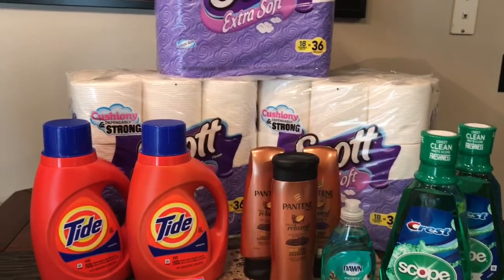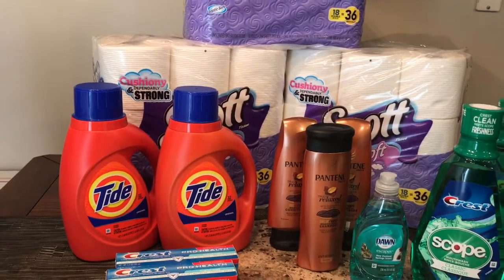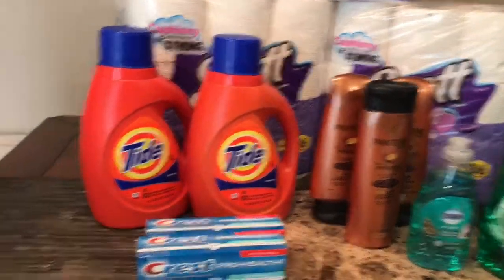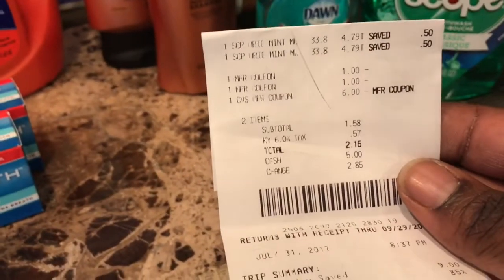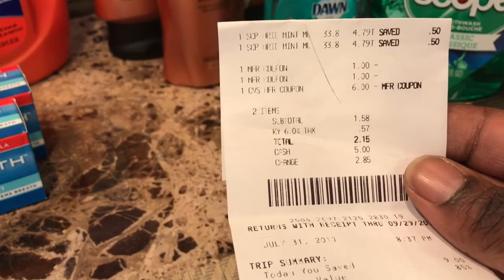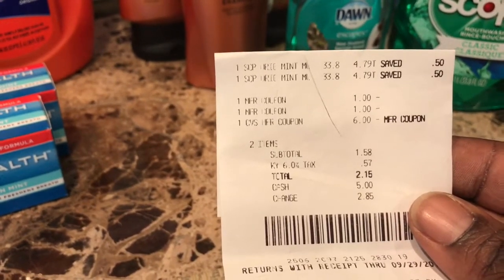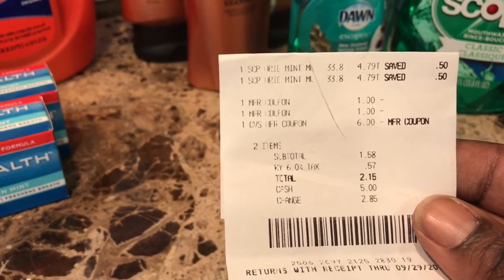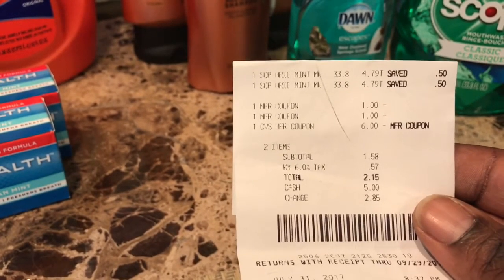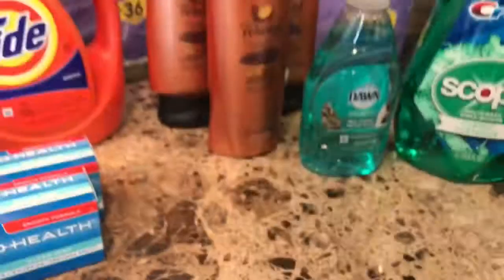Now I'll go over my transactions. I started out with a six dollar ExtraBuck going in. First transaction: I got two of the Scope at four dollars and 79 cents each, used two one dollar manufacturer coupons, and used the six dollar ExtraBuck, making my subtotal $1.58. With tax I paid $2.15 and got back a six dollar ExtraBuck — buying two gave me a six dollar ExtraBuck.